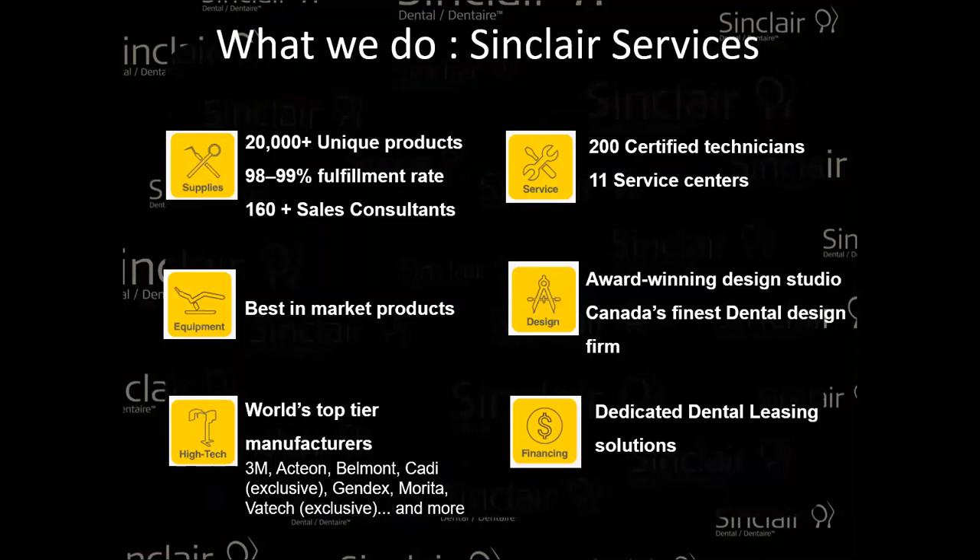We are a full vendor of equipment and supplies. We do have high-tech dentistry as well, a full range of products and certified technicians. We have a full design studio, and we have architects employed by Sinclair to help our customers build a new clinic, an add-on, or any type of changes they want to do in their clinic.